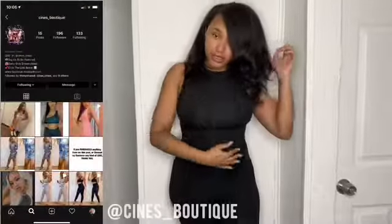Hey y'all, welcome back to my YouTube channel! Today we're going to be doing a small boutique haul from local boutiques around me, or either people that sent me stuff via Instagram. If you would like to send me something, you can DM me and we can go forward from there.